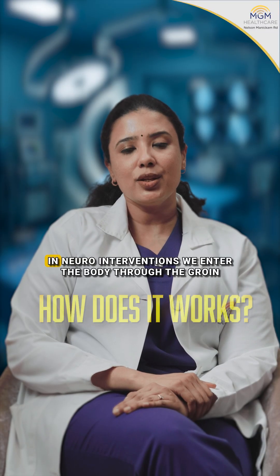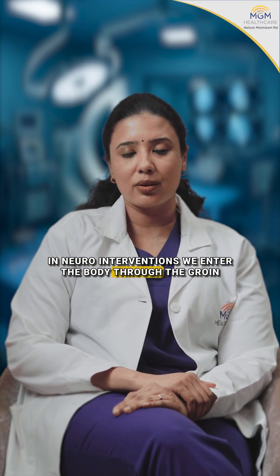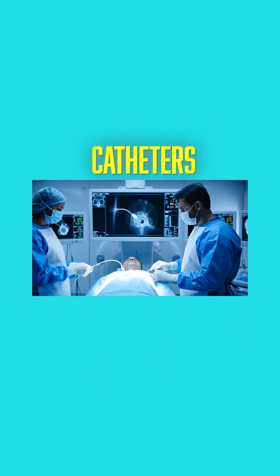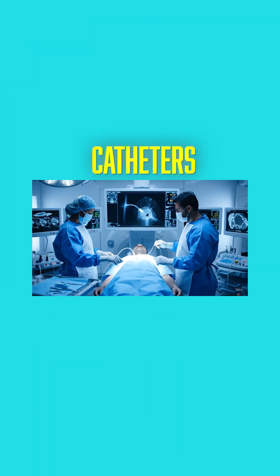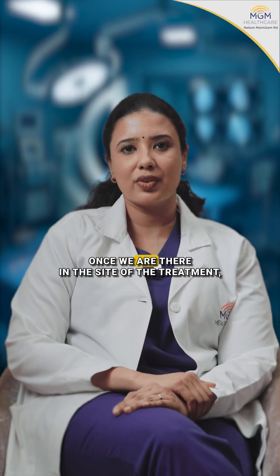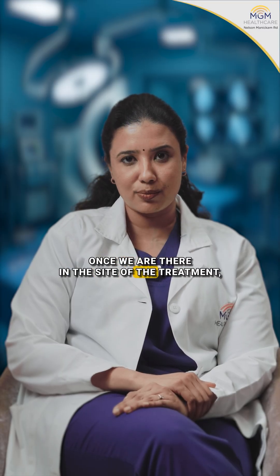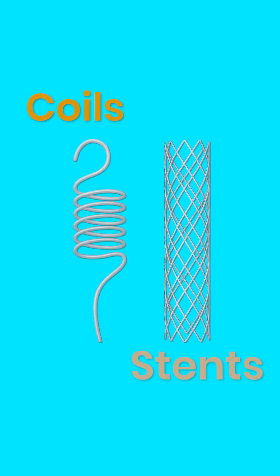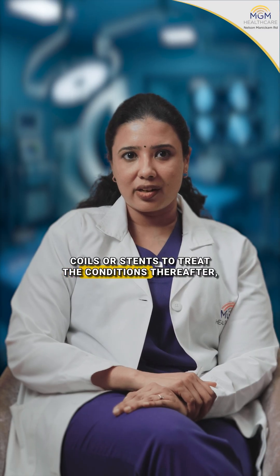How does it work? In neuro-interventions, we enter the body through the groin or the wrist and navigate a small tube called a catheter into the blood vessels that supply the brain or the spinal cord. Once we are at the site of treatment, we use specialized treatment devices like coils or stents to treat the conditions.